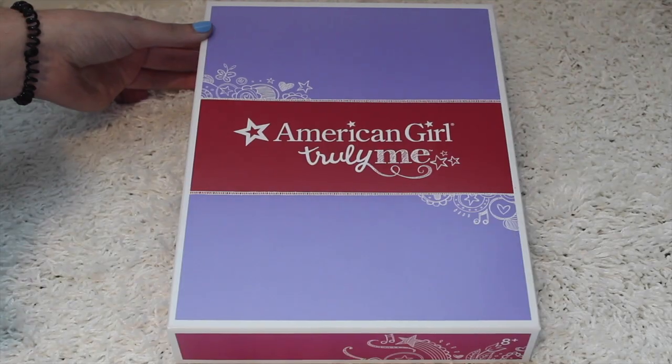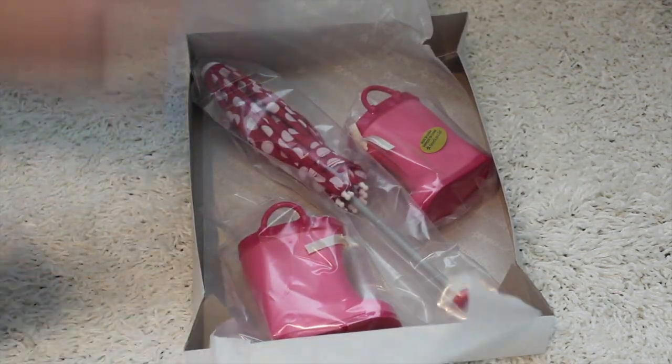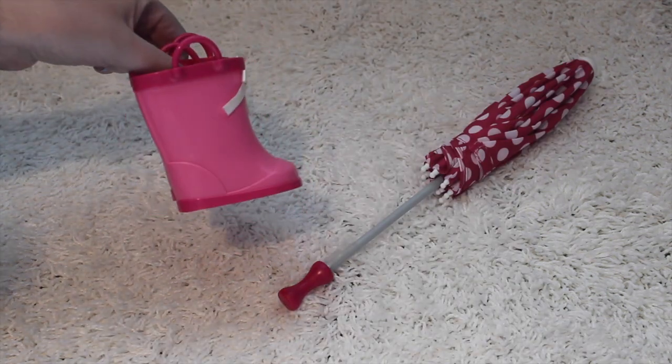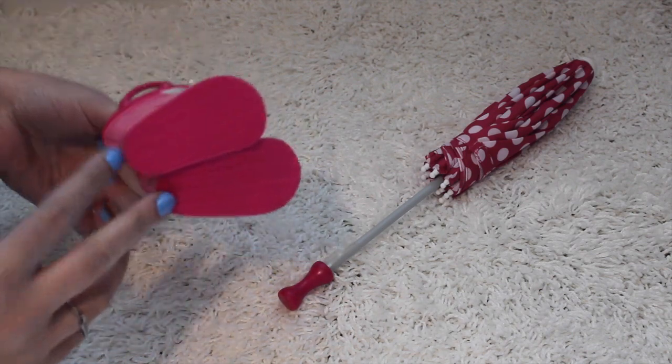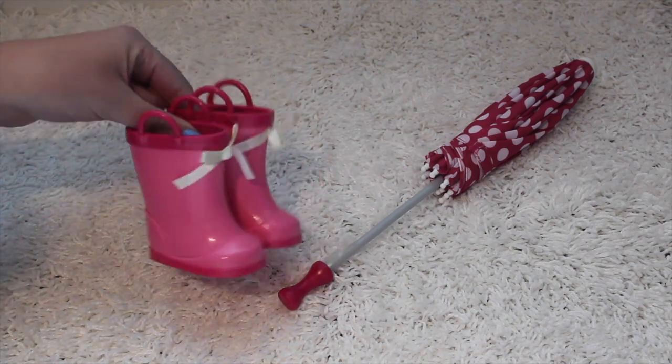Next up we have the Rainy Day set. This was on sale for only $17, so let's take a peek at the fun pieces. The set comes with these really vibrant pink rain boots. They have a white accent bow, which I really love on them. The bottom is ridged, and these are really great quality — I love how shiny they are.